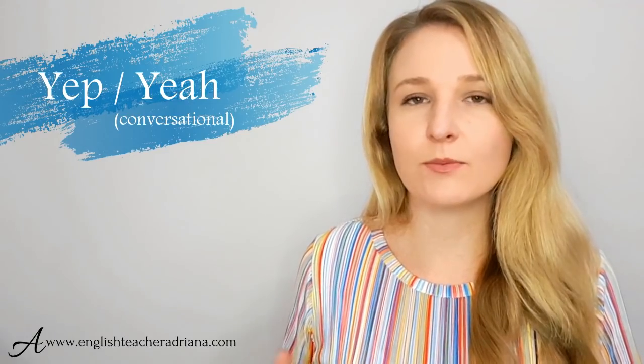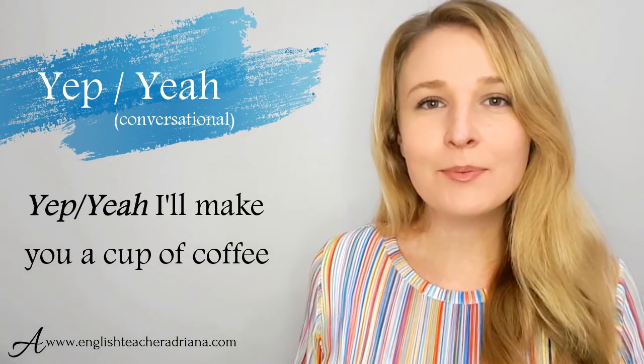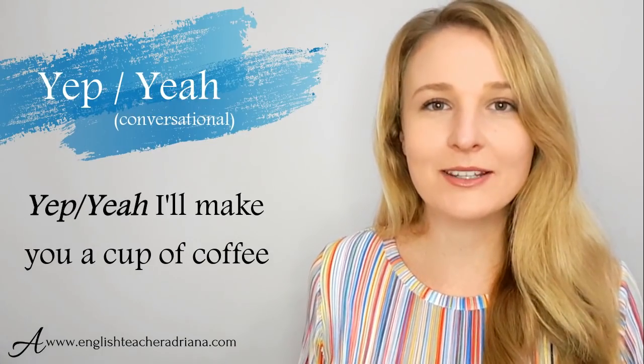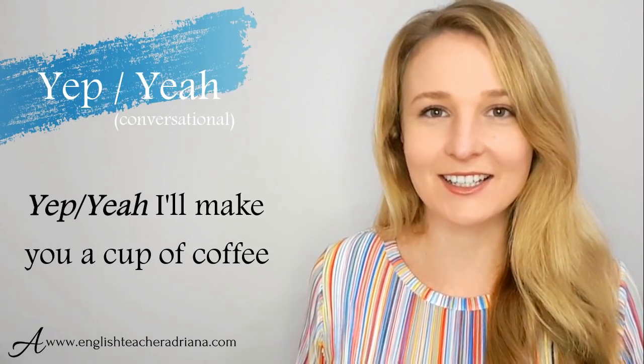Two more informal phrases are yep and yeah — great to use with friends, in everyday communication, with family and people you speak with on a daily basis. If you're loving this lesson and would like more lessons like this, please let me know by hitting that like button. Also join the discussion in the comments below and tell me something new you've learned in this video lesson.